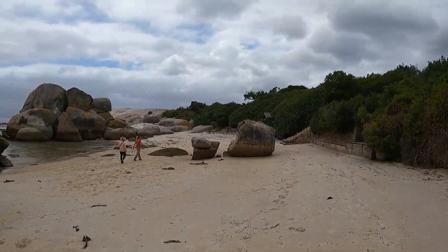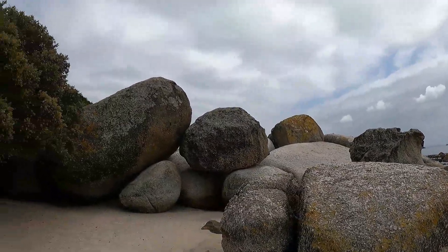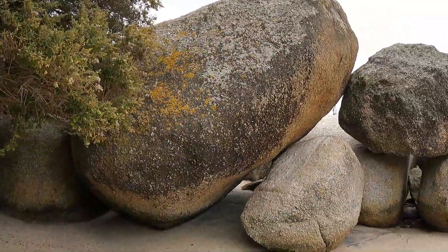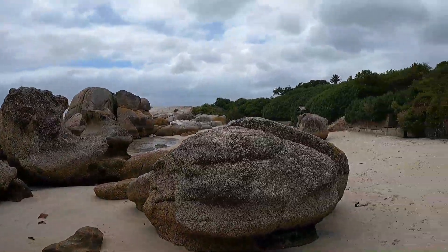If you ever visit Cape Town and come to Boulders Beach, at the start you will not see any penguins around that area. But to see the penguins and get close up to them like I did, you have to go through these little boulders. Just a warning though — those rocks can be a bit slippery. Right now it's time for lunch and then off to Cape Point and Cape of Good Hope.